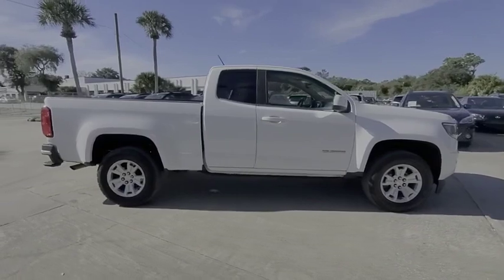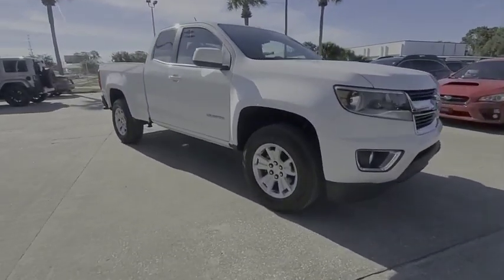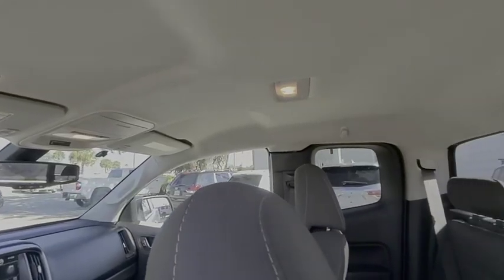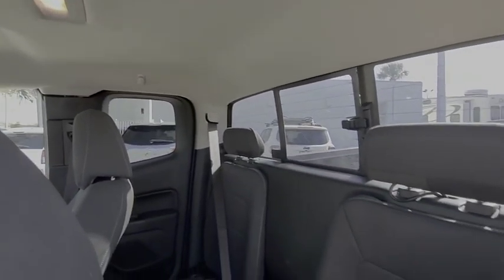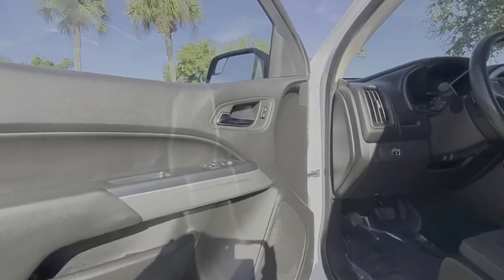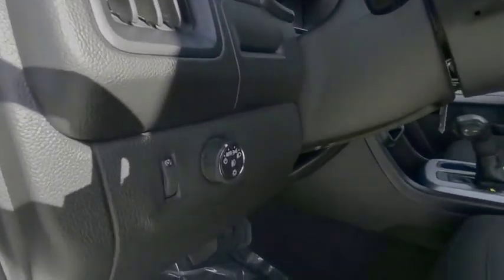This vehicle has less than 60,000 miles. Here are some of this vehicle's great options: aluminum wheels, traction control, stability control, daytime running lights, engine immobilizer, four-wheel disc brakes, tire pressure monitor, front all-season tires, rear all-season tires, and driver illuminated vanity mirror.